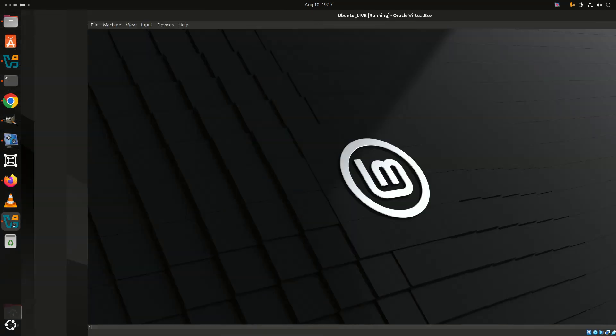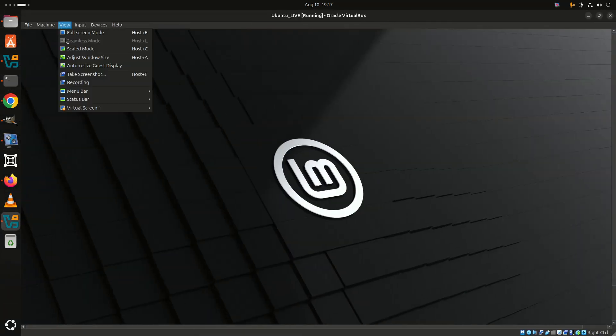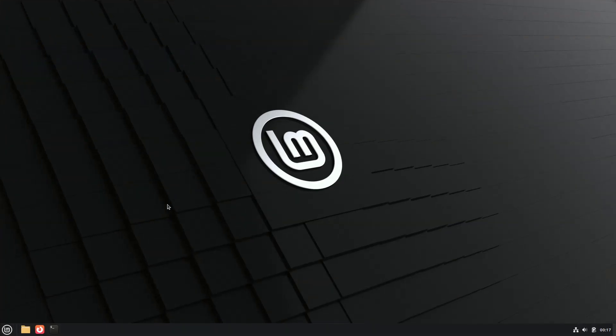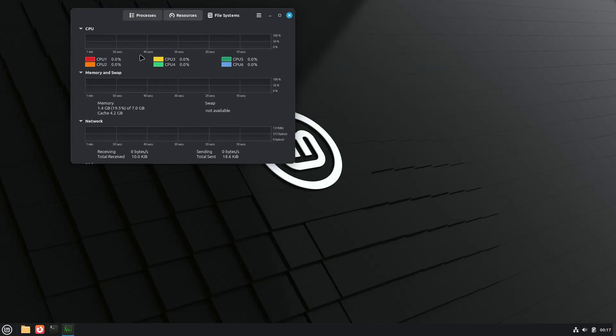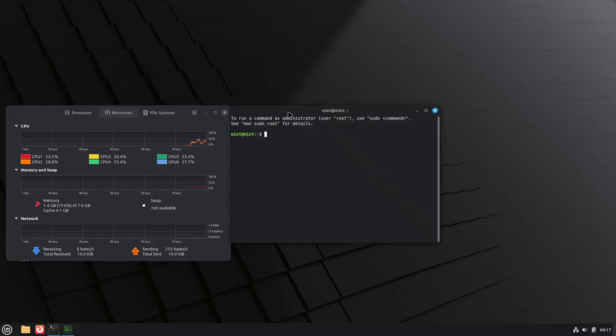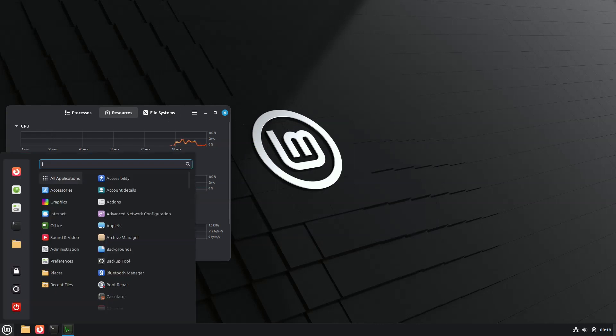Linux Mint 22.2 Zara is now in public beta, offering users an early look at new features and improvements before the final release. The beta is based on Ubuntu 24.04.3 LTS and ships with a newer hardware enablement (HWE) kernel for broader device support.